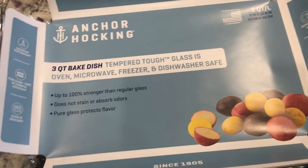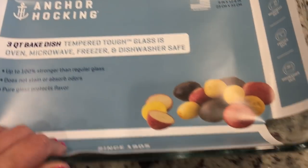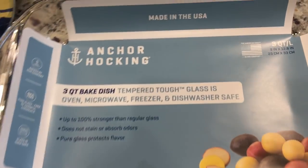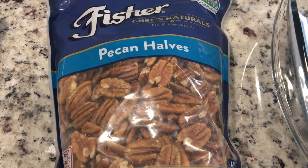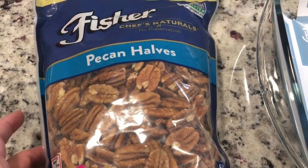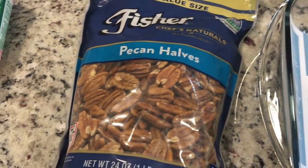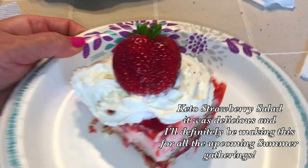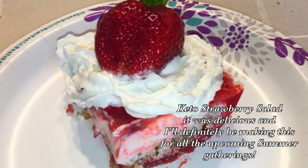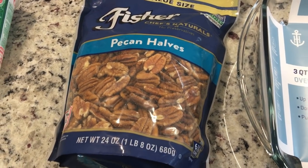I am making a keto version of the strawberry pretzel salad for Mother's Day, and I don't know what happened to my baking dish so I ordered this inexpensive one — I think it was about seven dollars. I got some pecans, and that's what I'm going to be using in place of the pretzels. I will be doing a cook-with-me on that — it's so good. Strawberry pretzel salad is perfect for Mother's Day, picnics, and summer gatherings, and it's very low carb and keto friendly.